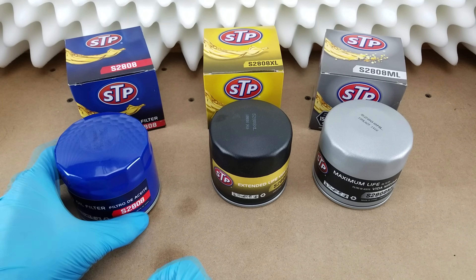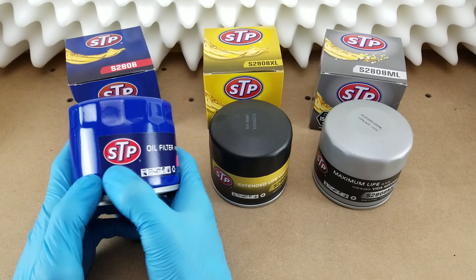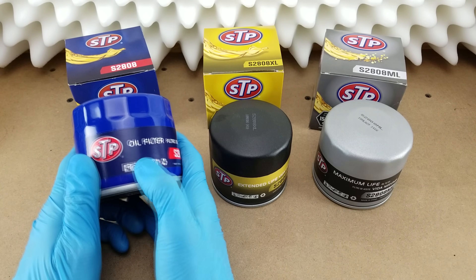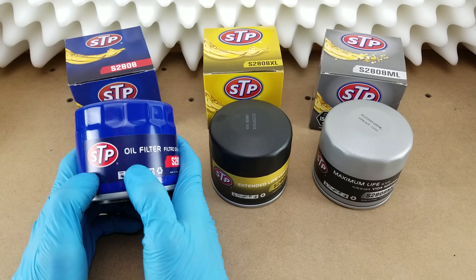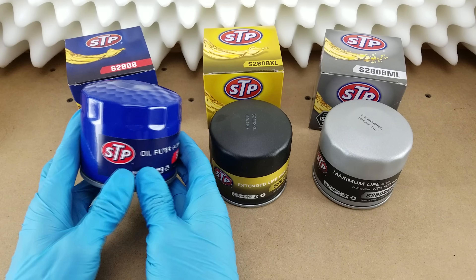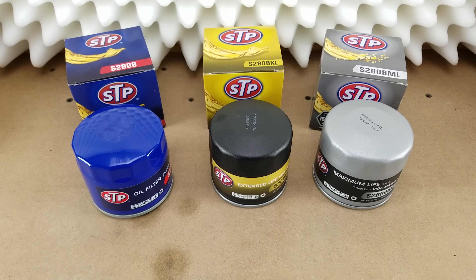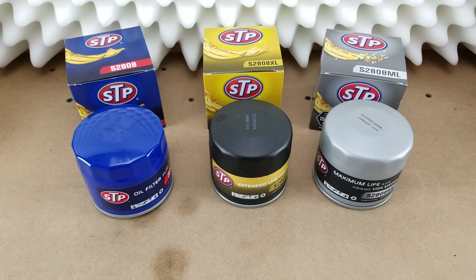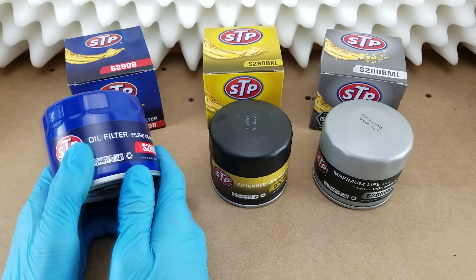Hi YouTube, welcome to another Oil Filter Cut-Up video. Today I've got three filters from STP, or Scientifically Treated Petroleum. I want to mention that all of these filters apply to the same vehicle as all the other filters I've looked at so far on this channel, so if you watch any of my prior content, just know that this is an apples-to-apples kind of comparison.